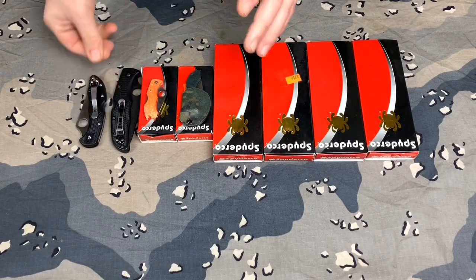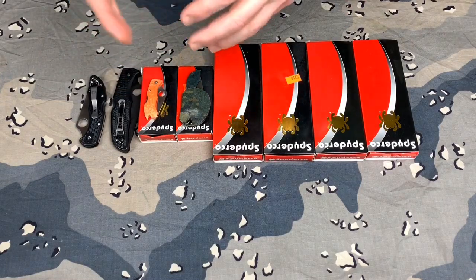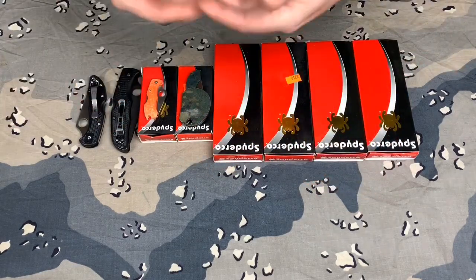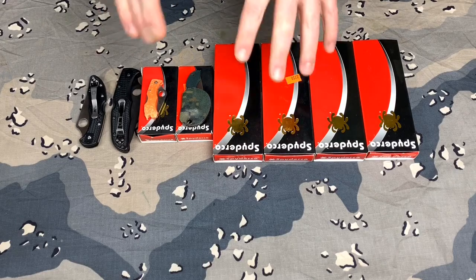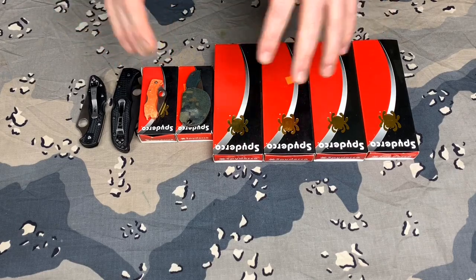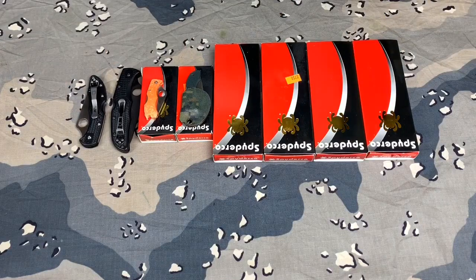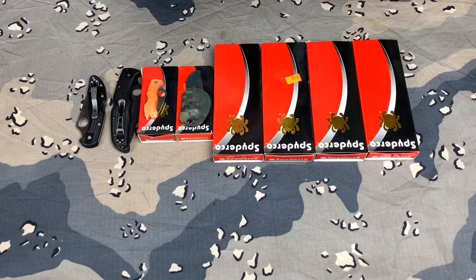If you want an updated EDC video, let me know and I'll do one next — I'll show you the pants I wear, what I carry, and in what pockets. Also, let me know what you think of the quality of this video. I'm using studio lights like they use in television commercials, so let me know if you think it's better. I'm not using a really expensive camera, but lighting is key.